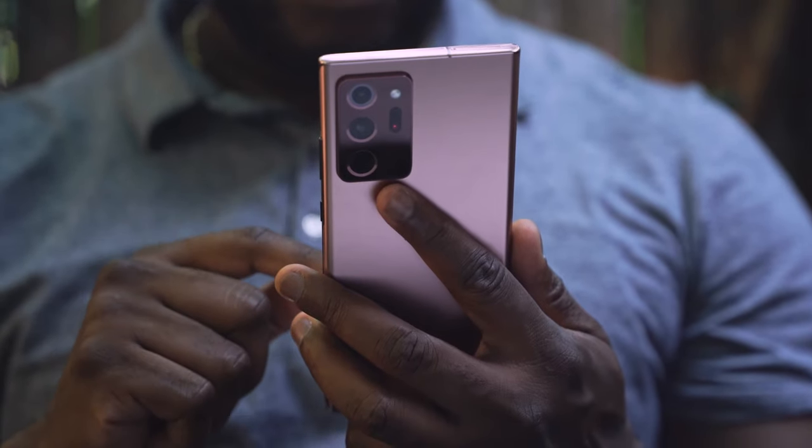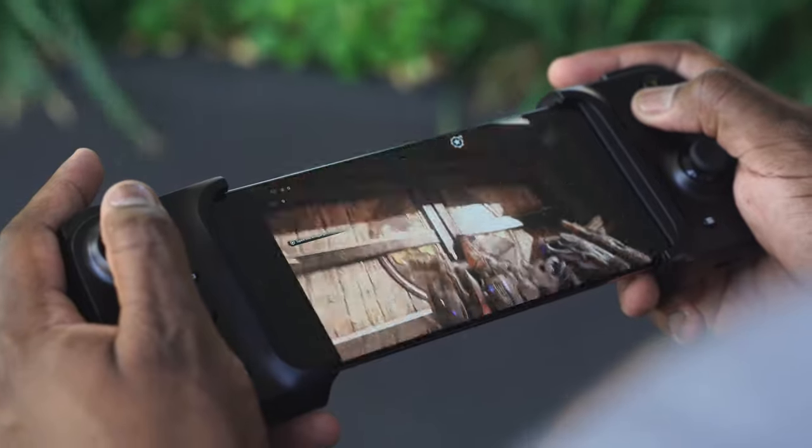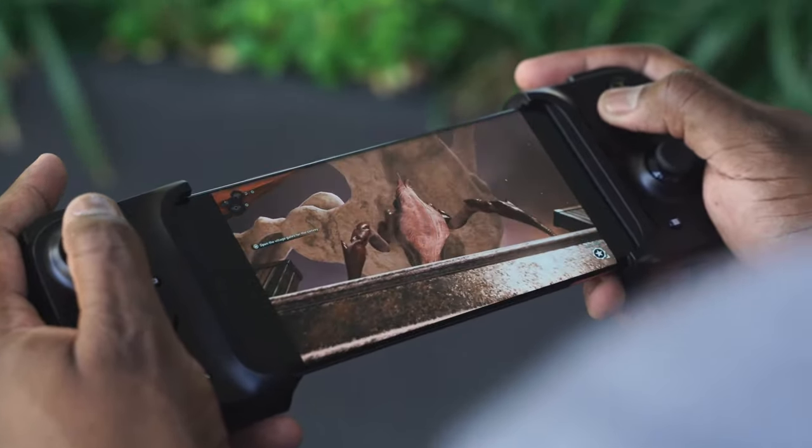Hey guys, ThundeeE here and I've got an awesome video for you today. I've gone ahead and partnered with Samsung, and when they reached out to me they had one simple question: how would you use a 5G device? And I said, come on guys, I'm a gamer — I love to game — so I'm gonna game on this device.